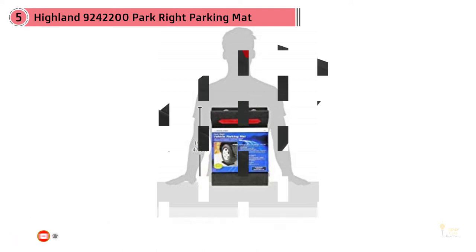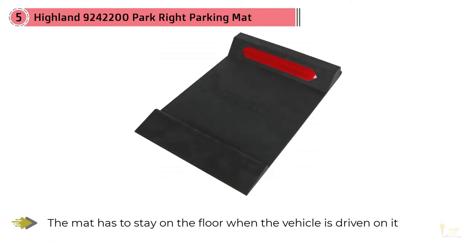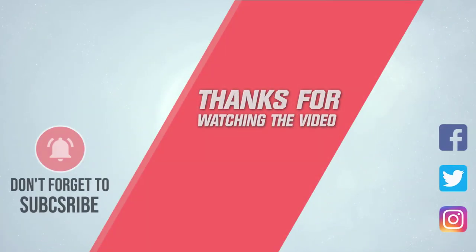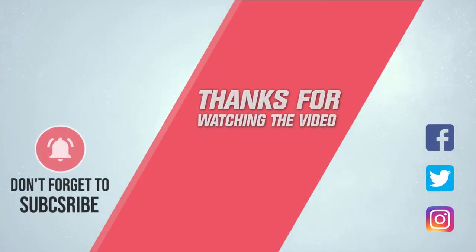When it comes to parking mats, most drivers are concerned about traction on the floor — the mat has to stay in place when the vehicle is driven on it. Most garage mats require tape underneath to hold them in place. However, this Highland parking mat doesn't require such adhesive. For more details, click on the link in the description. Thanks for watching the video.